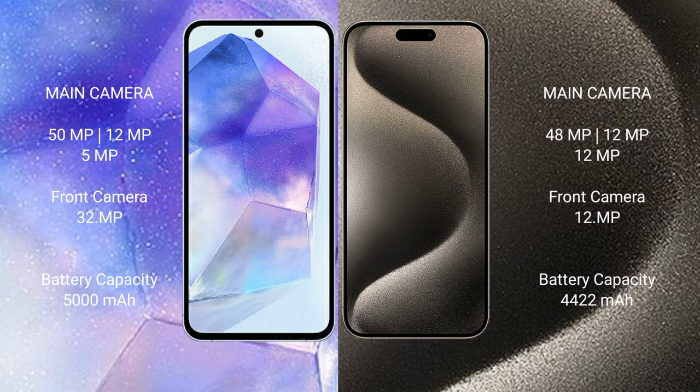iPhone 15 Pro Max features a rear-side triple camera setup: 48-megapixel, 12-megapixel, 12-megapixel, and 12-megapixel front camera.